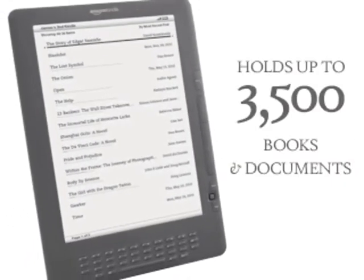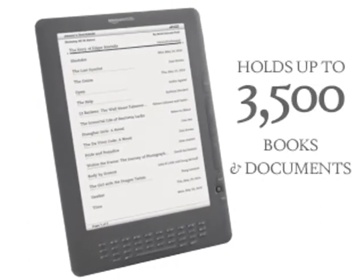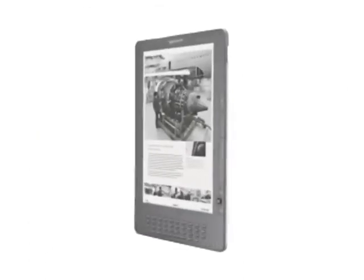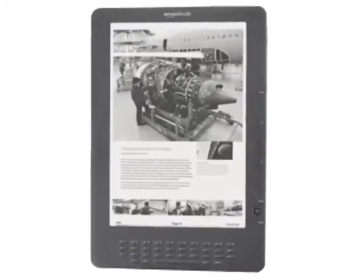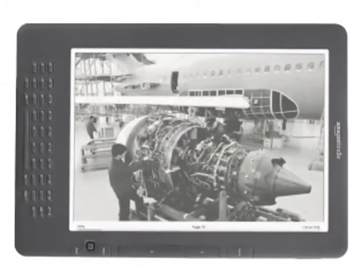Kindle DX holds up to 3,500 books and documents, including PDFs. Landscape view is ideal for viewing books and documents with large or complex layouts. Just rotate the device to switch to widescreen reading.